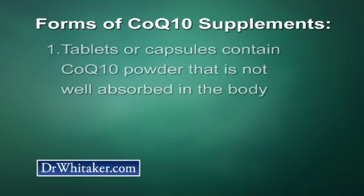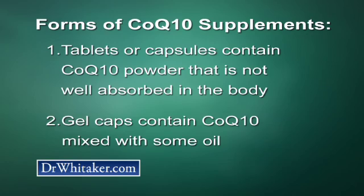Coenzyme Q10 supplements come in several forms. First, there are tablets or capsules containing powdered CoQ10. These were the forms of CoQ10 that I was using back in the 1980s. But because CoQ10 is fat-soluble, these forms are not very well absorbed in the body. Gel caps were then introduced, which contain coenzyme Q10 mixed with a little oil and are a much better choice.